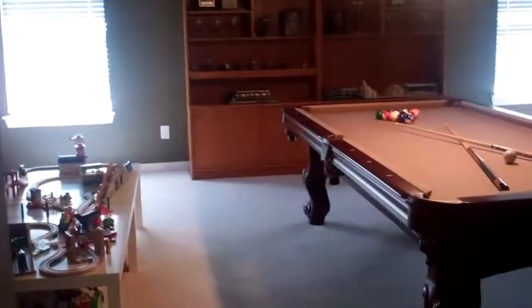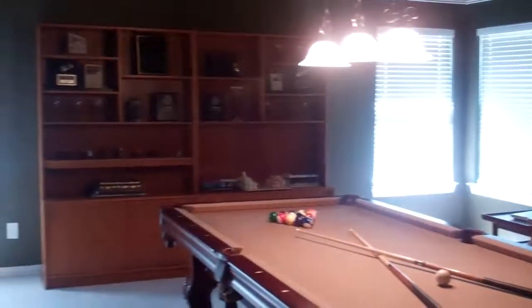Here we have the third secondary bedroom, and then last we have the large game room. Now we'll go into the backyard — let me take another peek so you can look down, because it's just so pretty from up here.